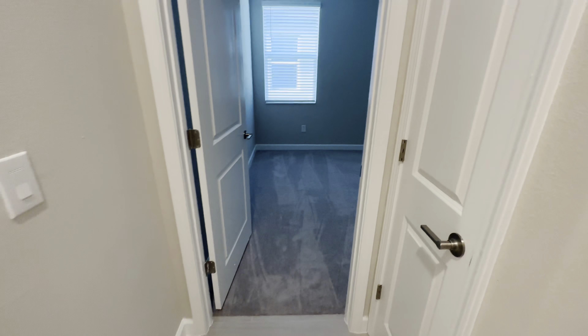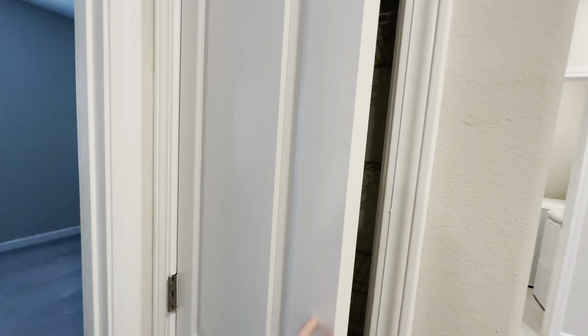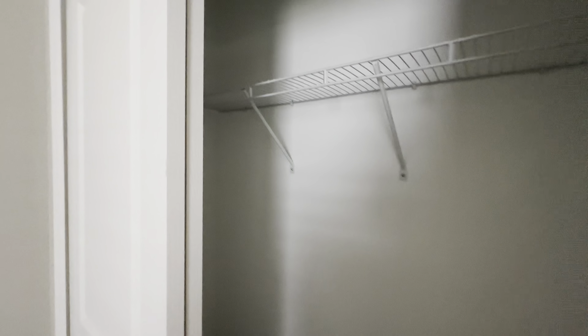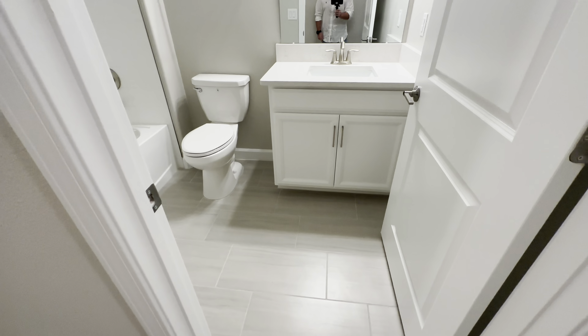To the right, you're going to have a linen closet, and then bedroom number two. There's no light fixtures installed — just wiring — so it's a little dark in here. And then your closet, and coming back out, you have your second bathroom here.